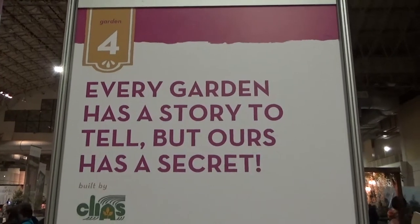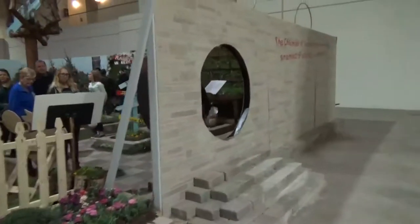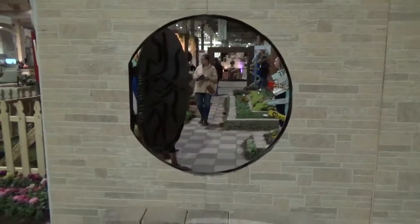Garden number four: every garden has a story to tell, but ours has a secret. This was made by the students of the Chicago High School for Agricultural Sciences — looks like they designed it. And here's an entrance: 'The Chamber of Secrets has been opened. Enemies of the air, beware.' There's a cutout in the wall with steps going up to it.